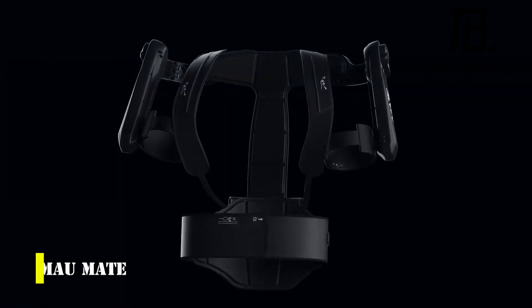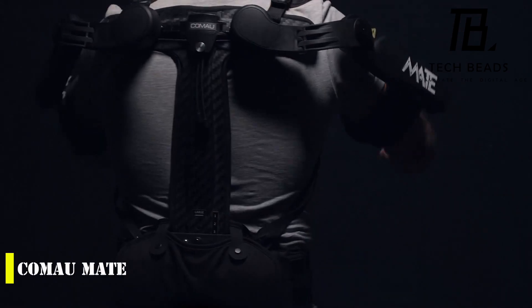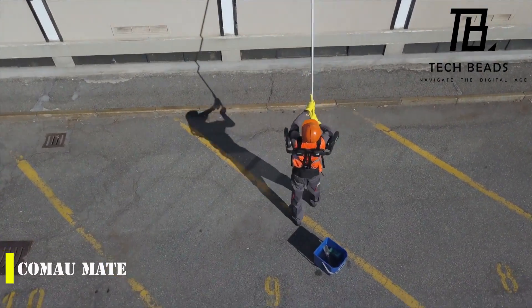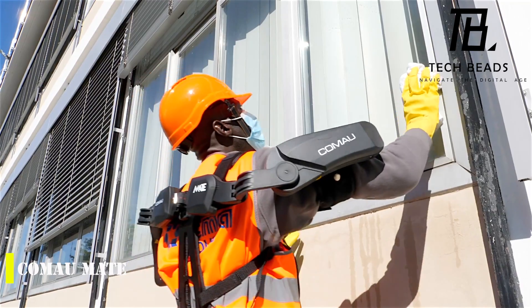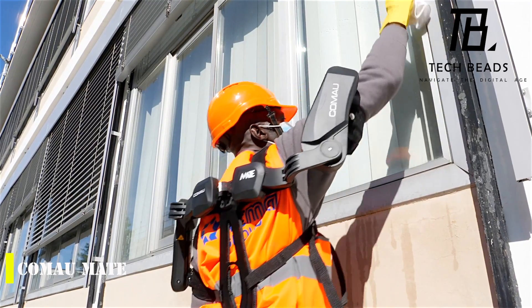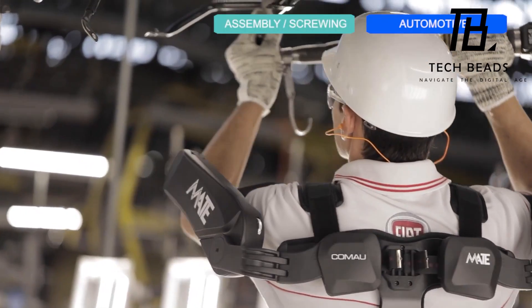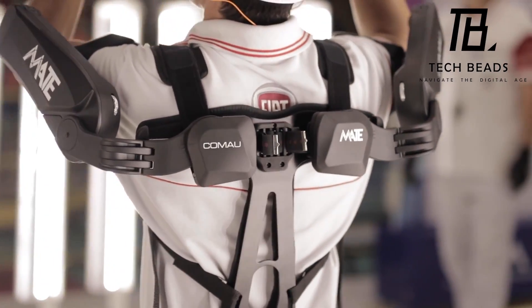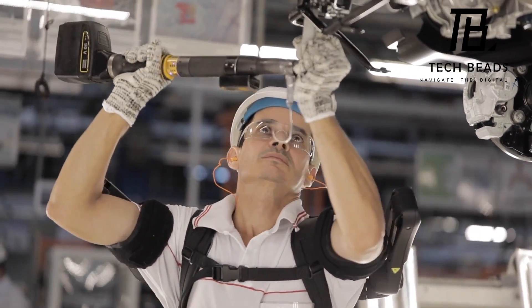Have you ever heard of an exoskeleton that can help you with repetitive tasks and reduce the strain on your muscles? Komomate is an exoskeleton that can do just that. It can be used in a variety of places, from gyms to construction sites. The creators claim that more than 50% of the workers who tried it worked better, and it helped reduce strain on certain muscles by about 30%, making users feel like they were applying a quarter less effort.